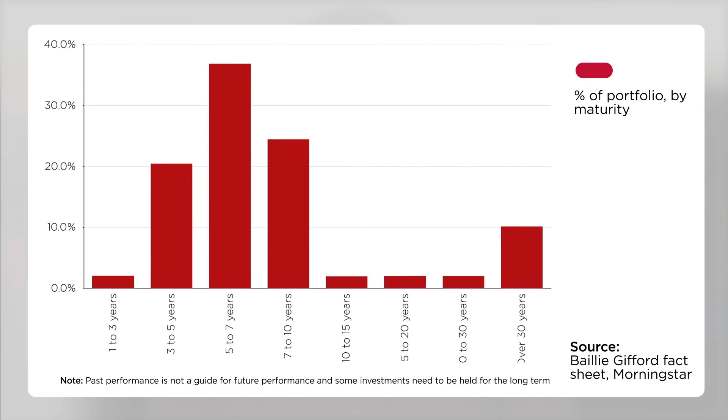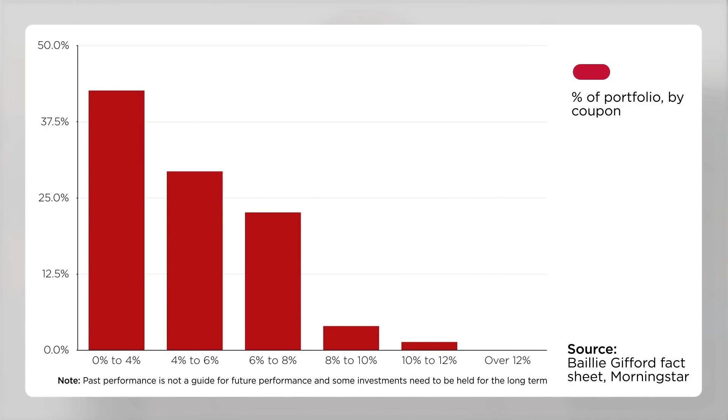This next graphic shows the maturity profile of the bonds owned by the fund. The effective maturity is around 7 years and effective duration is around 3 years. Then we come to the yield on offer. Baillie Gifford High Yield Bond Fund currently offers a yield of around 3.8% to investors, and that comes from the coupons paid by the bonds it owns, where the range of payments is shown in this graphic.